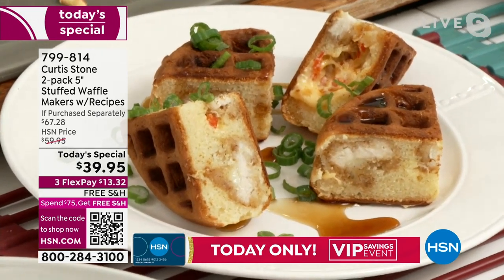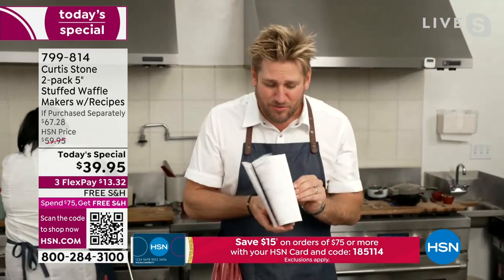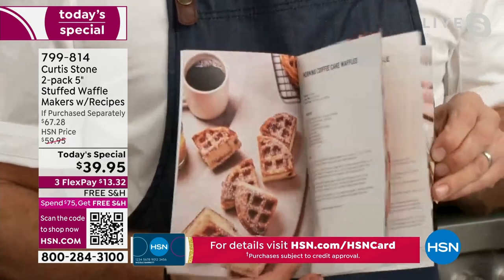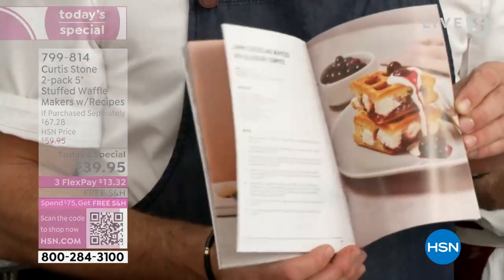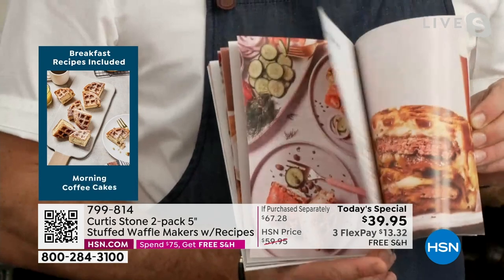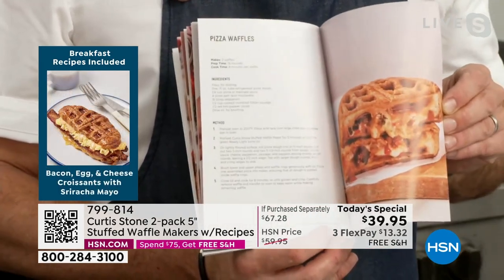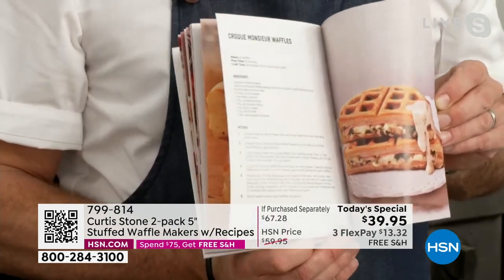We're sending you home with two waffle makers and two of these incredible recipe books. You can have a look at all of the inspiration — they're sweet, they're savory. We all have fridges full of leftovers. And what a great gift — as a secret Santa for less than 20 bucks, nobody else will have this, nobody else will want to give it up. If you want to get a couple of sets, do it early today with that free shipping and handling.